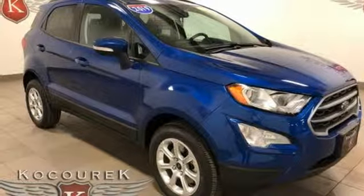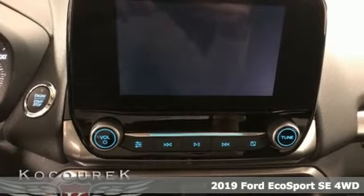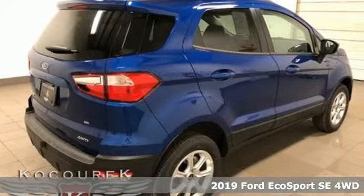It's a new 2019 Ford EcoSport. Its name says it all, excitement and efficiency in a compact SUV. While it may be compact in size, it is big in capability.